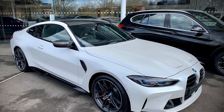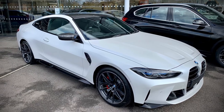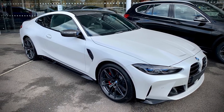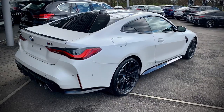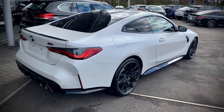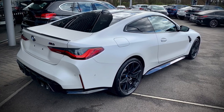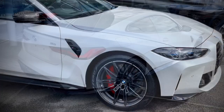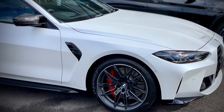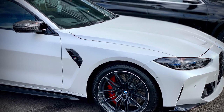Hi everyone, welcome to my brand new video — my first ever video — and it just happens to be on the brand new BMW G82 M4 Competition in Frozen White. I heard this car was at my local dealership, Sitting BMW in Harold Wood, and when I heard it was there I just had to get over there to see it in the flesh and see what all the controversy is about. I've loved it from the start.